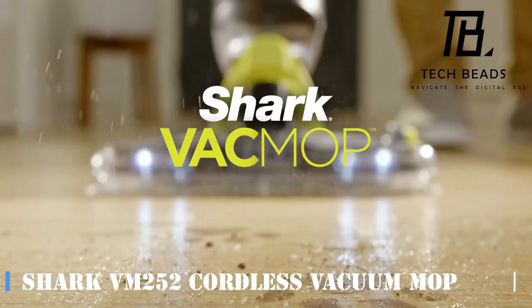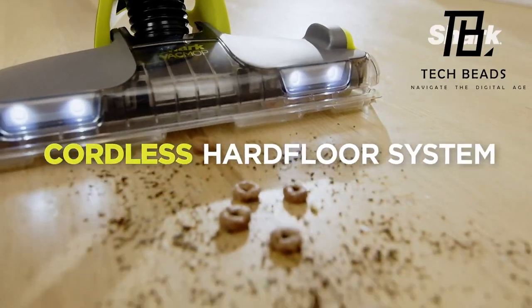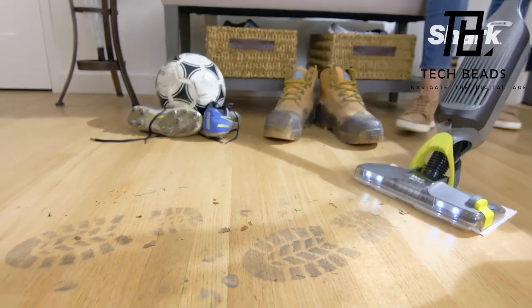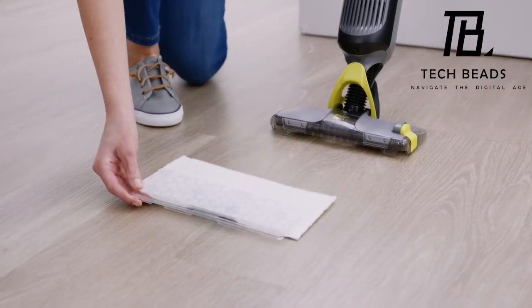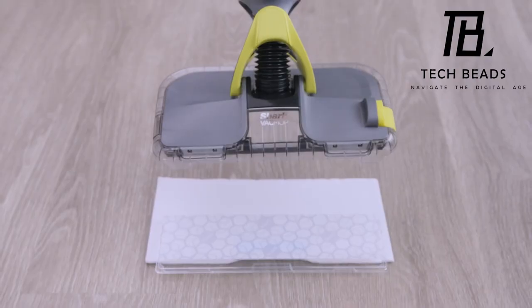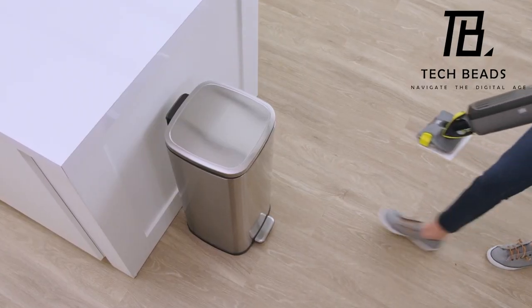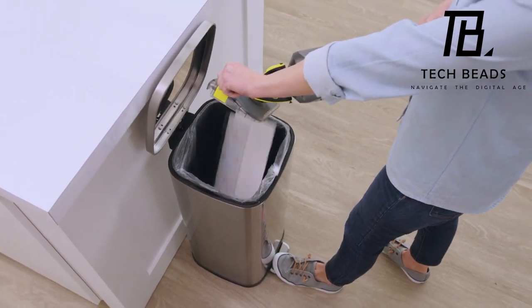Introducing the Shark VM252 Cordless Vacuum Mop — is it a vacuum or a mop? It's both, excelling at effortlessly cleaning up large and small debris, spraying cleaning solution, and washing your floors with unparalleled efficiency. Packed with 85 watts of power, cordless convenience, and weighing just about 2 kilograms, this device is truly a game changer. It also boasts a built-in light, magnetic charging, and eliminates the hassle of touching dust containers.